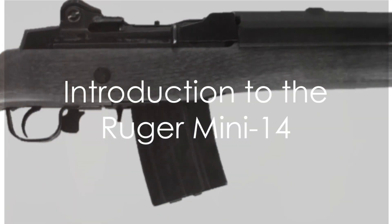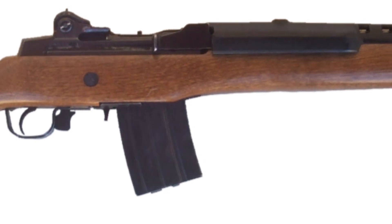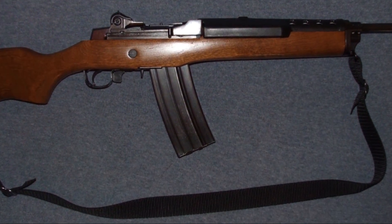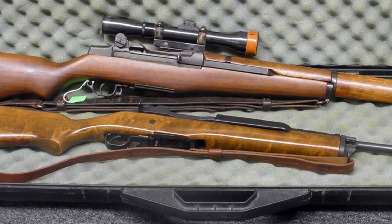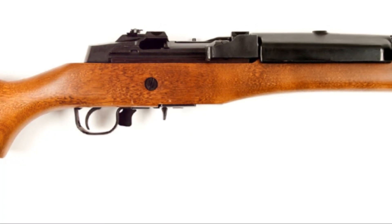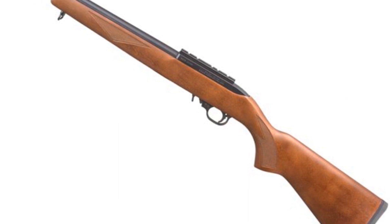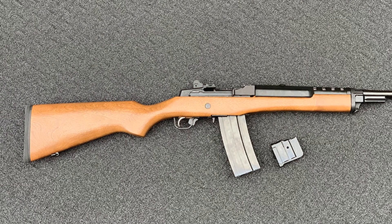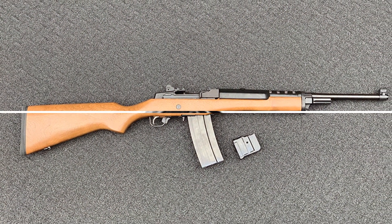The Ruger Mini-14, a firearm that packs a punch in a compact package — a piece of history in your hands. This remarkable firearm has made a profound impact in the world of firearms. Its popularity isn't limited to just law enforcement officers, but also among civilians. The reasons? Its unwavering reliability and a size that's easy to handle. The Mini-14 is a testament to Ruger's commitment to quality and performance, a firearm that has stood the test of time.